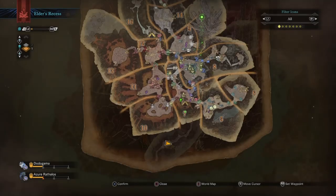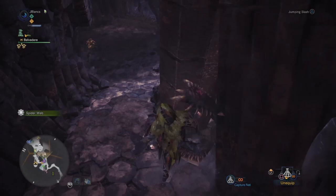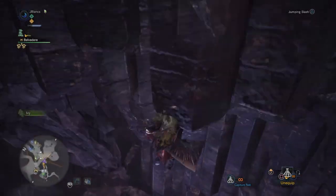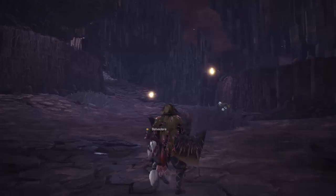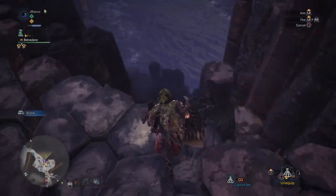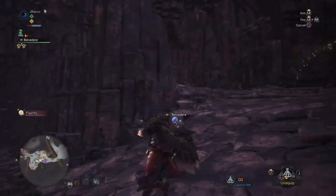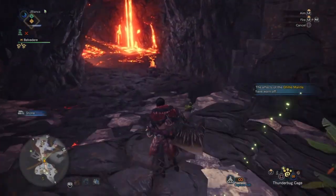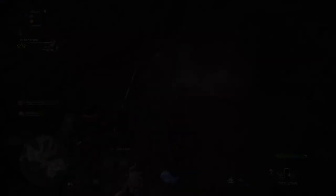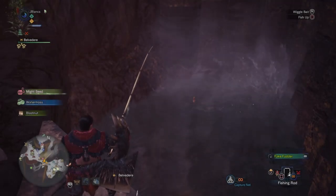The last location is in Elder Recess — go to camp number 1, where the researcher will want you to catch a Platinum Fish. Go through the gap and keep climbing down. I actually got a little lost here, opened the map, and realized I was going the wrong way. I turned around and found that the pond was actually right across from where I had jumped. There's a small body of water there, and if you fish there you'll be able to catch the Platinum Fish.